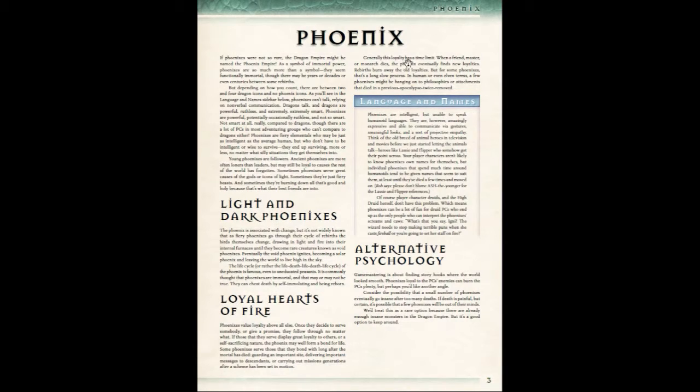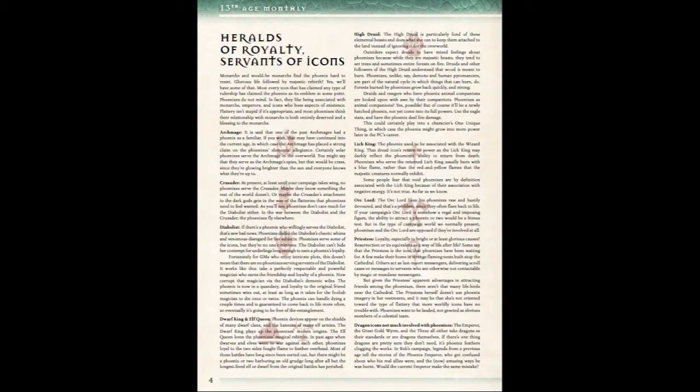There's also some fun alternative psychology in this section, which is a pretty cool twist — 13th Age likes to do this a lot in its canon. If a phoenix dies a certain number of times, its mind will go haywire and it will actually become a crazy phoenix. That would make a great story or plot hook as well. That's pretty much the lore of the phoenix; I've just touched on some of the important points.